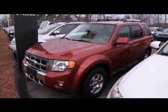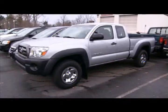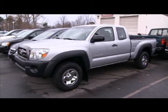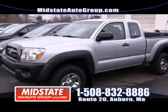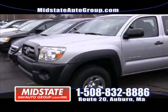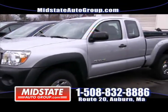Give us a call at 508-832-8886. You've got to come down to Mid-State Auto Group on Route 20 in Auburn and check out this 2009 Toyota Tacoma. This one is gorgeous — it's a five-speed standard transmission pickup truck, four-wheel drive with only 18,000 miles on it.